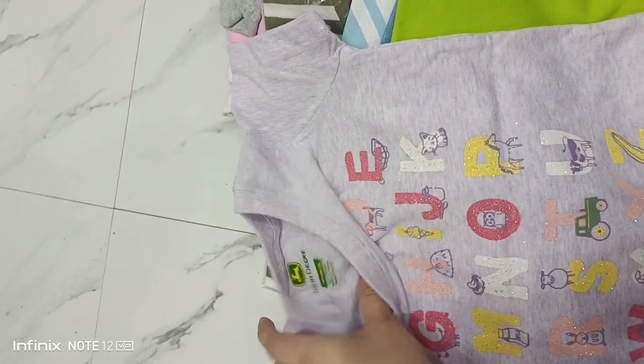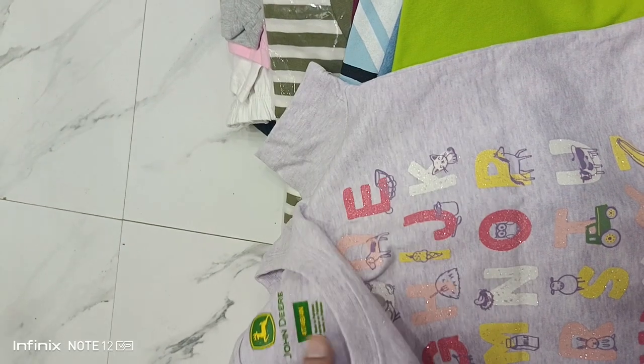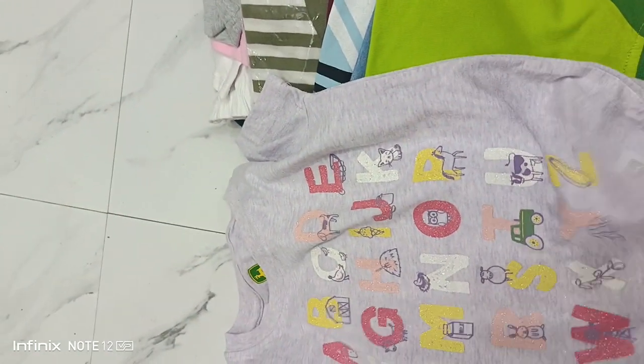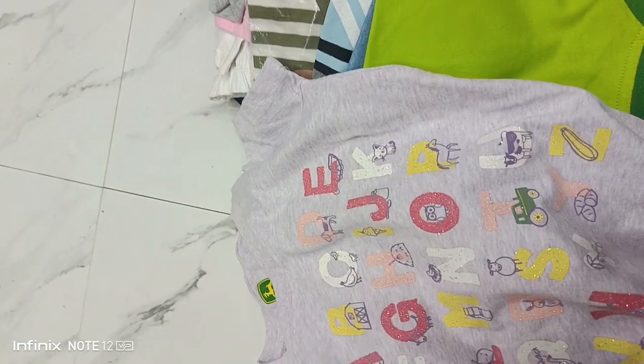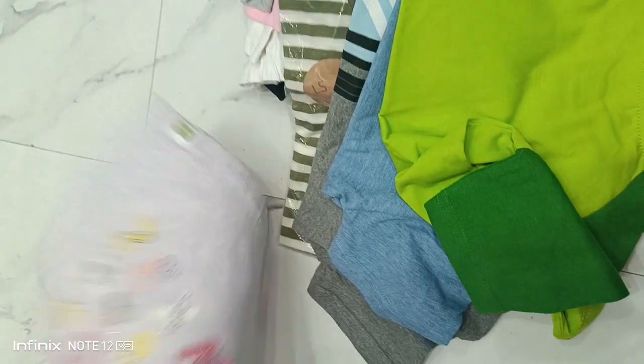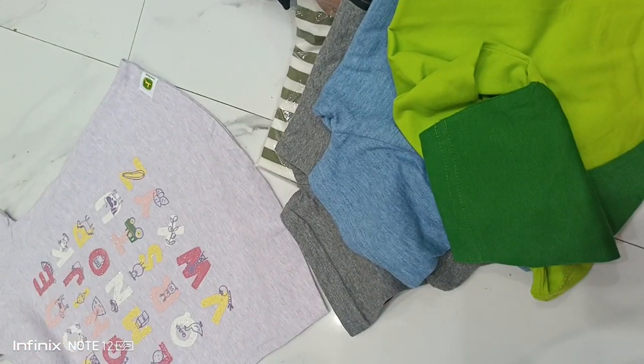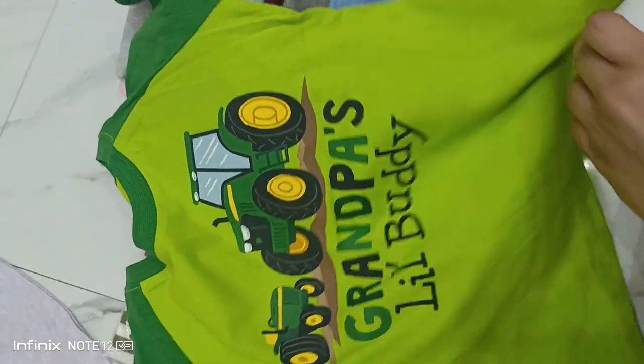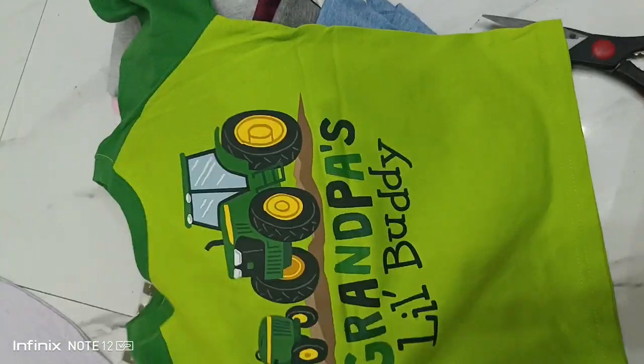This is John Dairy. They have put a brand on it. It looks really good. It is soft. I think it's a 300-400 shirt and it looks really good. Okay, this is Grandpa Little Buddy. This is good stuff.